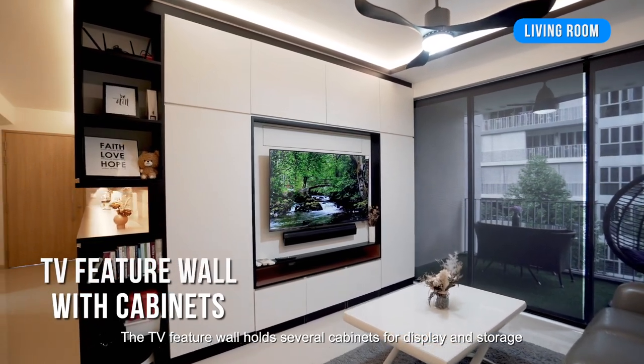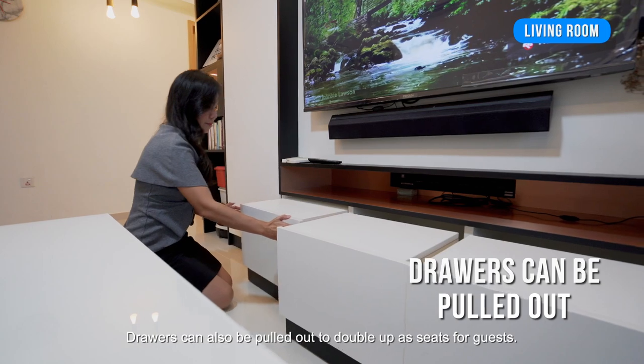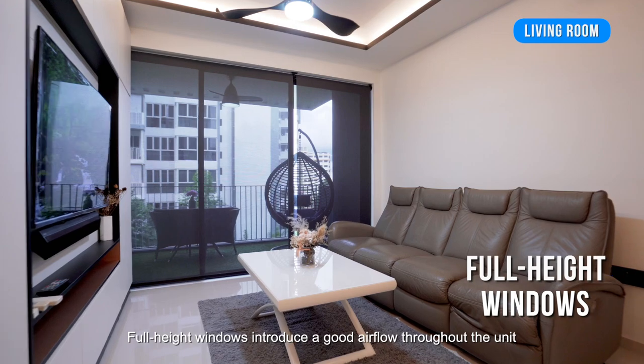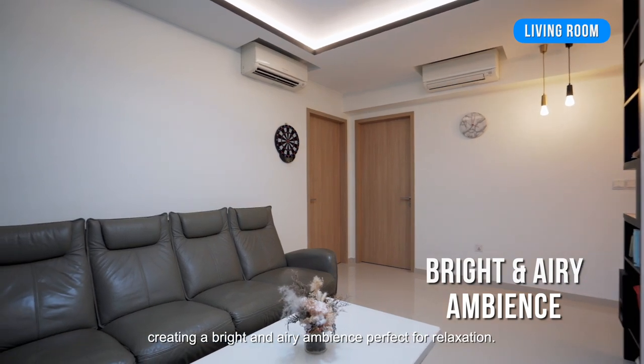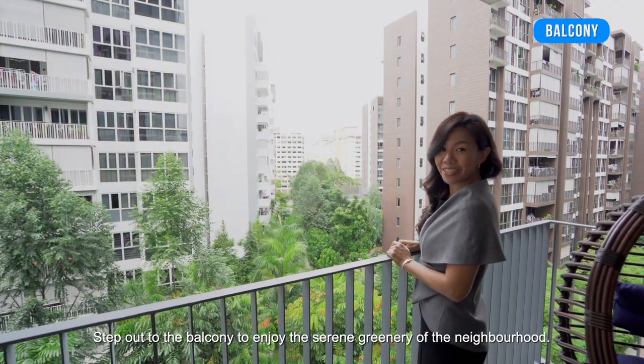The TV feature wall holds several cabinets for display and storage. Drawers can also be pulled out to double up as seats for guests. Full-height windows introduce good airflow throughout the unit, creating a bright and airy ambience perfect for relaxation.